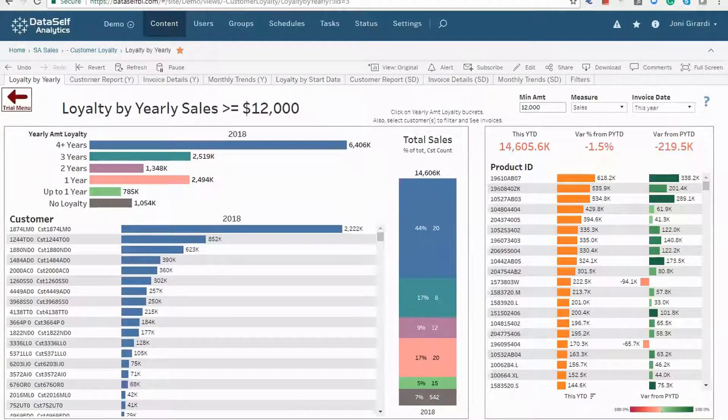Customer loyalty dashboard. Customer loyalty analysis can be critical for organizations with recurring customers. One of our clients realized they had serious problems with customer loyalty in years two and three. It turned out that for a couple of years, salespeople were more incentivized to acquire new customers — and they were doing great. However, the lack of attention after the first year was causing customer friction. The company then hired more people to nurture existing customers and reverse the trend.